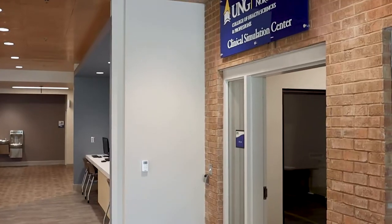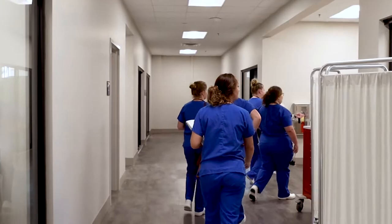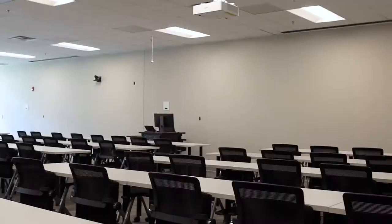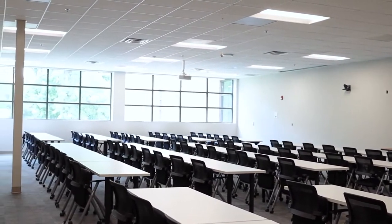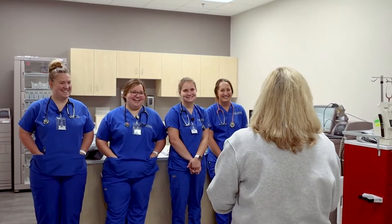The Department of Nursing is located on the upper floor of the health science building. Sixteen simulation stations provide state of the art instructional equipment that will be shared by students on all campuses. Two 100-seat lecture rooms will allow for substantial growth in the nursing cohort to supply the growing demand for nursing graduates in Northeast Georgia.